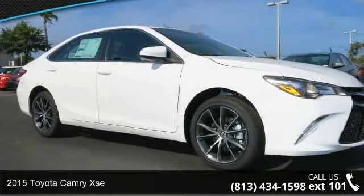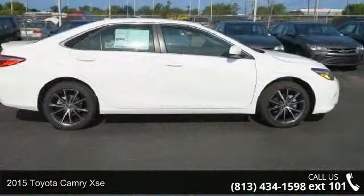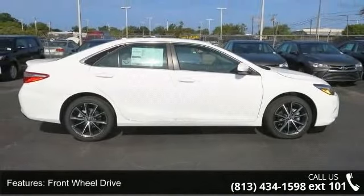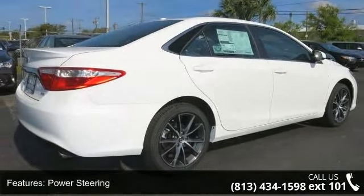Check out this 2015 Toyota Camry XSE. This may be the set of wheels you've been looking for. Some of the top features included with this vehicle are front wheel drive, power steering, ABS, 4-wheel disc brakes, and brake assist.